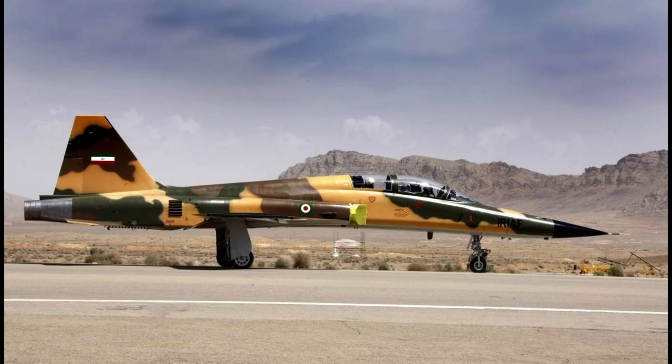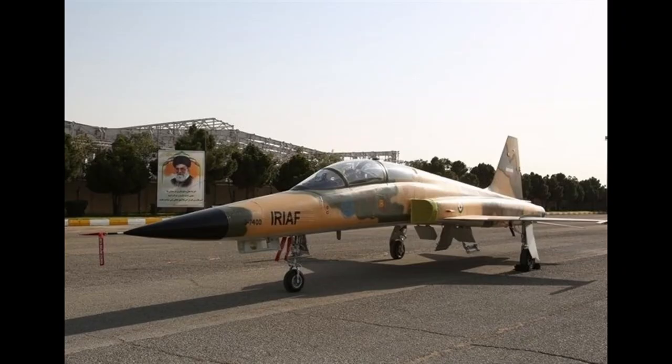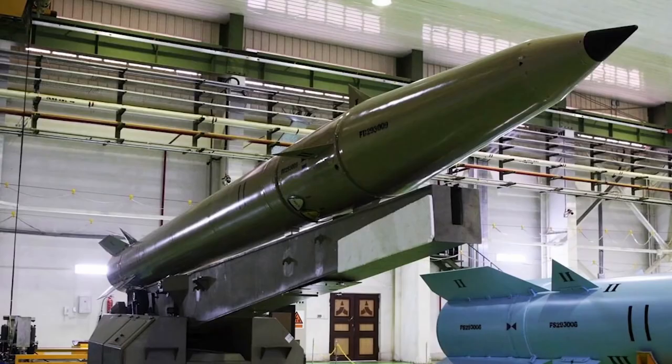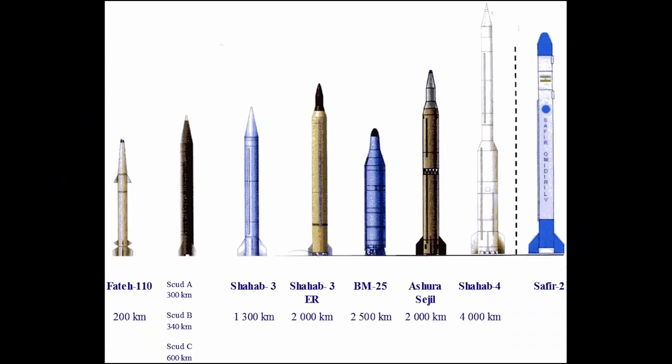You can mock Iran's tanks, helicopters, and planes, but there is something to be taken seriously. Iran spends most of its defense budget on its nuclear missile program. Iran's nuclear program was launched in the 1950s with the help of the United States under the Atoms for Peace program. I will soon make a video about Iran's nuclear missile program.